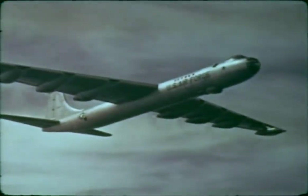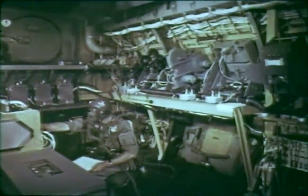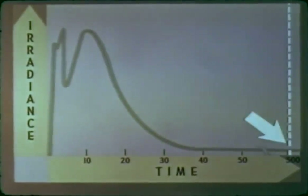The aircraft-mounted instrumentation provided excellent data. Yucca produced a bright fireball with a center core, which rapidly developed into a toroid similar to the Teapot and Plumb Bob altitude shots. The major part of the thermal pulse lasted about 30 milliseconds, with some perceptible signal for as long as 500 milliseconds.